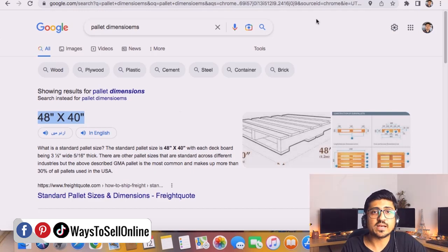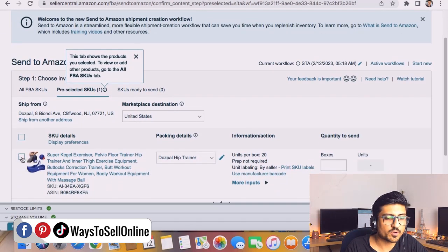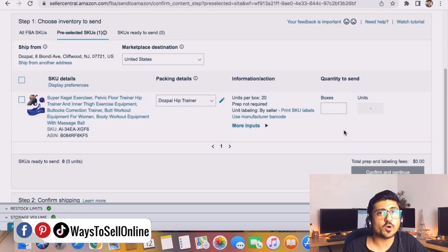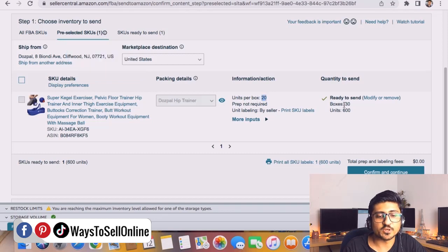To create the LTL shipment for Amazon, go to Amazon Seller Central, go to Manage Inventory, select the product you want to send, click on the menu, and click 'Send and Manage Inventory.' Select the product and enter the number of boxes. For example, if we have 10 boxes per pallet and want to send 30 boxes, we type 30 and click 'Ready to Send.' Amazon then calculates the units — if there are 20 units per box, 30 boxes equals 600 units, which equals 3 pallets.